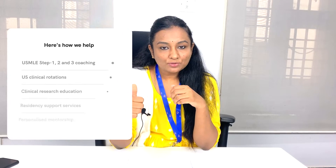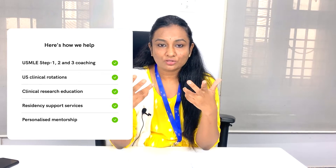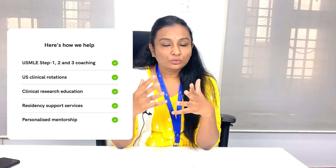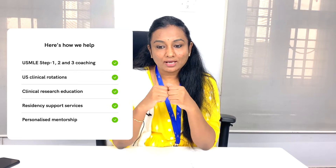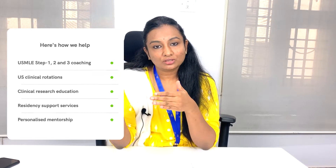If you're watching this video, I'm sure you're seriously considering doing your residency in the USA. The five major services we provide for USA are: USMLE steps coaching, United States clinical rotations — that's your electives, observerships, externships — and US clinical research education, which is for research and publications. It's a six-month-long program that will give you five to six publications, and we try as much as possible to make it in PubMed-indexed journals, as well as residency support services.